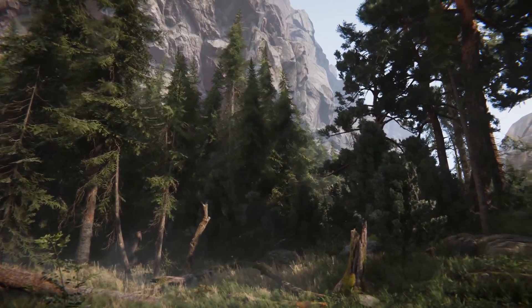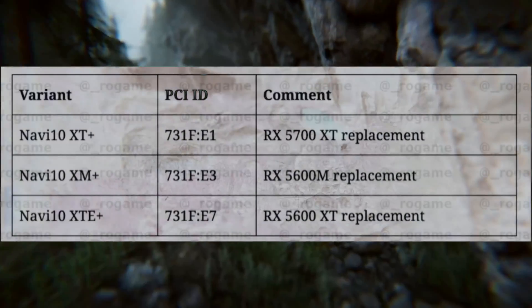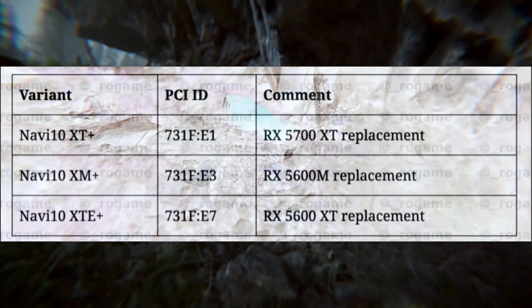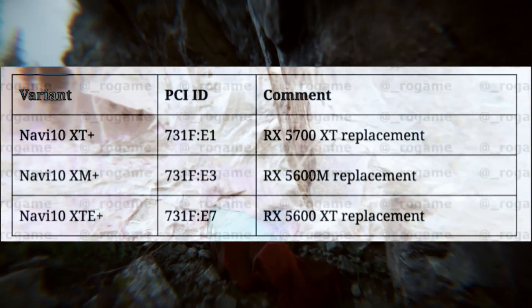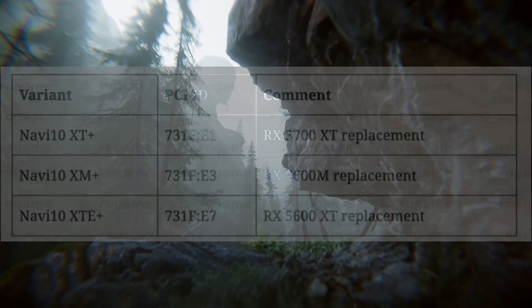They are going to have some Navi 10 refreshes. There's the Navi 10 XT which is going to be a 5700 XT replacement, as well as a Navi 10 XM plus which will replace the 5600 M, and a Navi 10 XT plus which will replace the 5600 XT.